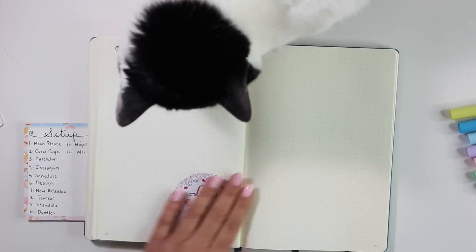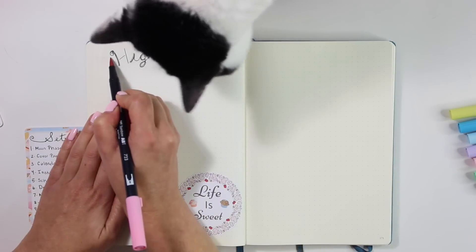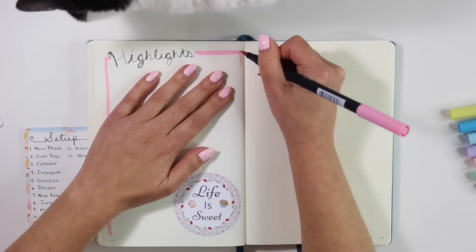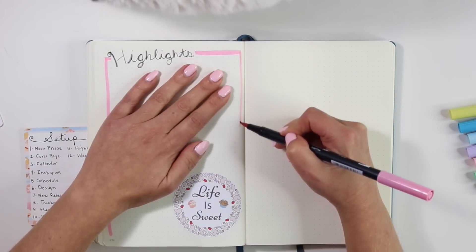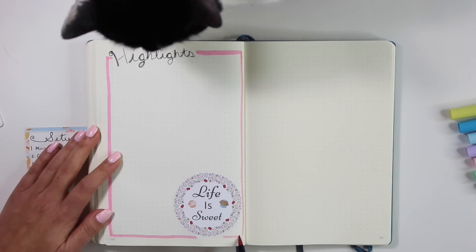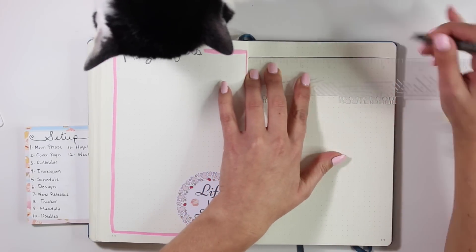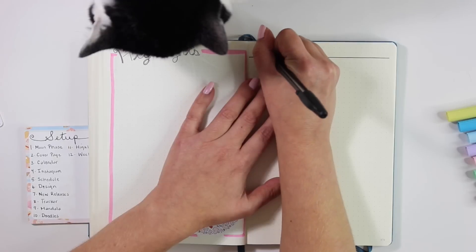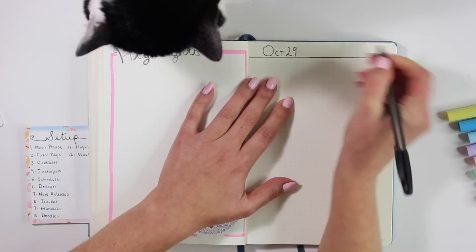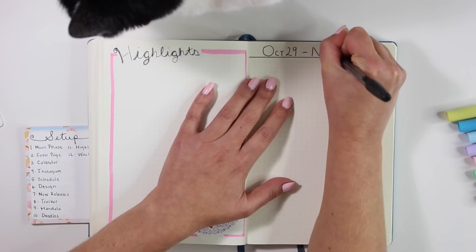Patty has been super sweet during this video — she has been wanting a ton of attention. I think it's probably because we had the vacuum out this morning, and if you have cats, this cat here is just absolutely terrified of the vacuum. I don't know if it's the vibrations or something, but it definitely puts her on edge, so she is needing a lot of attention right now. I figured she could just hang with me during the rest of my plan with me, so I hope you guys don't mind.